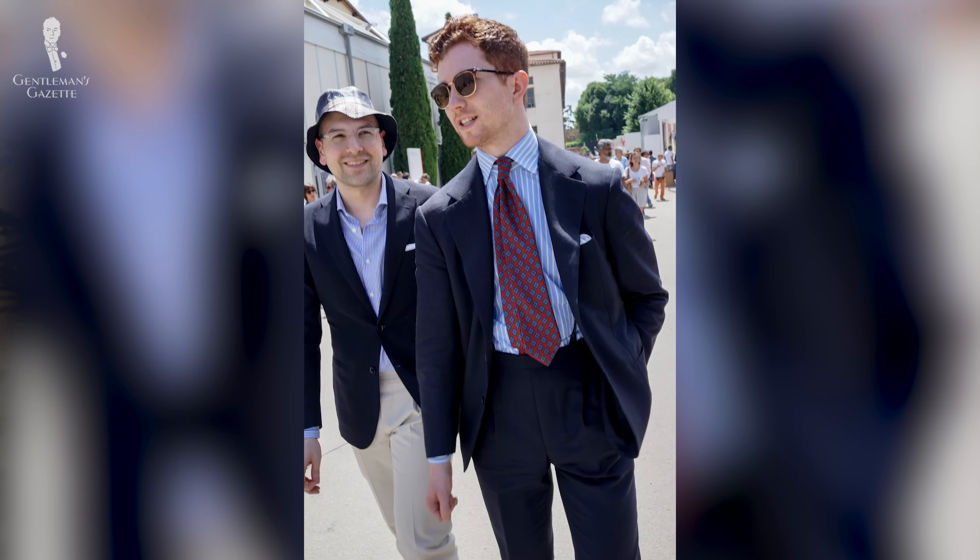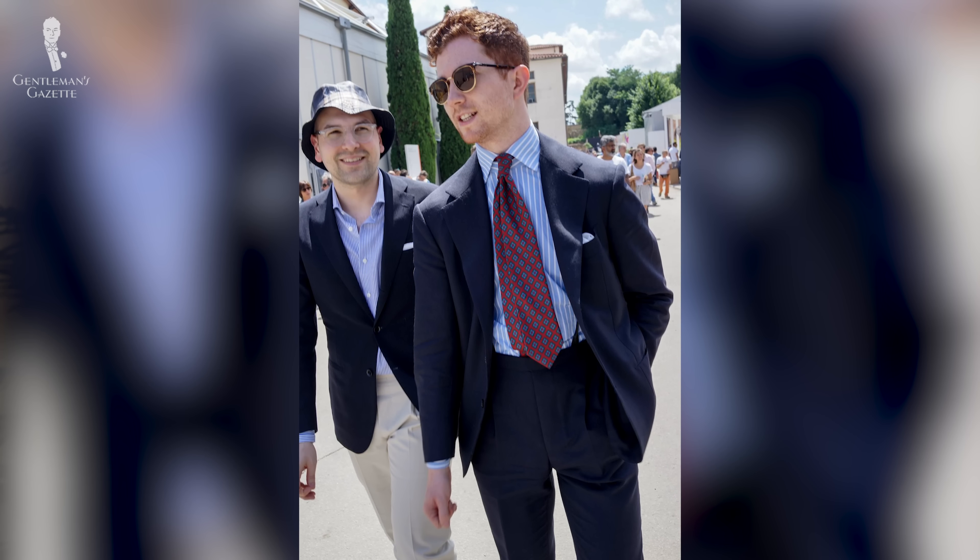Ideally, if you opt for high-waisted pants, wear a jacket with it that is buttoned. Otherwise, if you wear it unbuttoned, it can make your torso look really short depending on the exact length of the rise. For a more fundamental understanding of how pants should fit, please check out this guide.